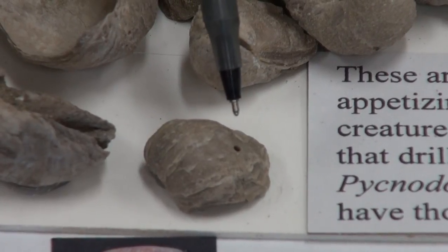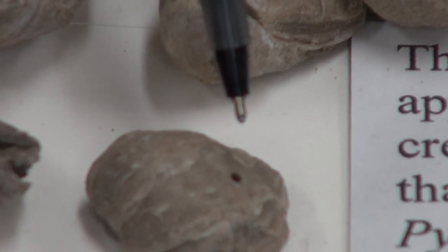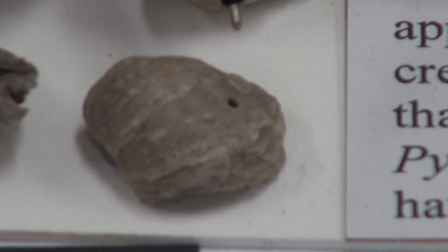It may have taken him a couple of hours to maybe 10 hours to drill that hole, and then he sucked the insides out and had a meal of that oyster.